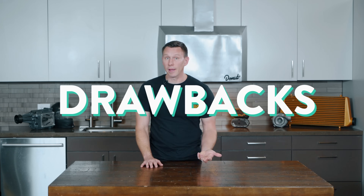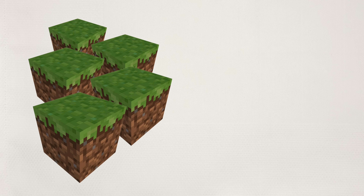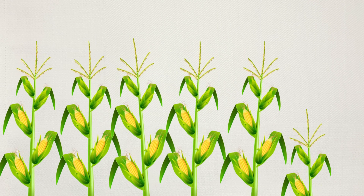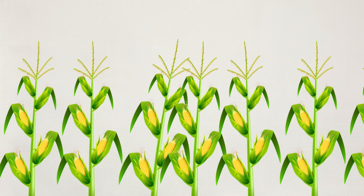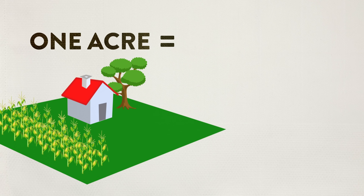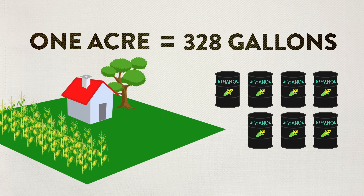Making ethanol a major player in the fuel industry could have serious drawbacks. It takes a lot of land to make not a lot of corn ethanol. Creating significant amounts of energy from food crops would deplete the amount of land available for growing actual food for people to eat. Each acre of corn can yield about 328 gallons of corn ethanol — that's a lot of corn for not too much fuel. So it's fine as a bridge or supplemental fuel, but it doesn't make a lot of sense as a primary fuel.